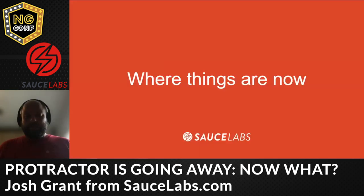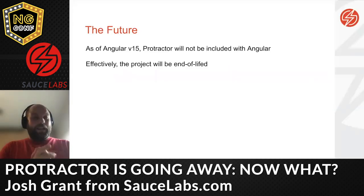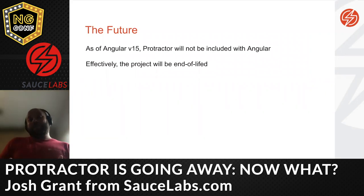So where are things now? The future is bleak for the Protractor project after being so bright. The Angular project itself has decided that as of version 15, Protractor will not be included — the Protractor dependencies and functionality won't be in the core Angular project anymore. This effectively means the project is end of life. It won't have support from within the Angular community or from elsewhere — it's essentially not going to be maintained.